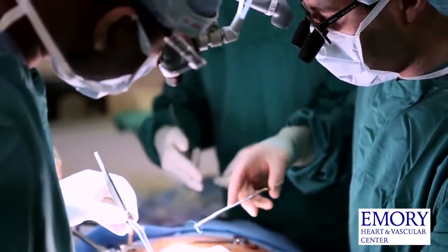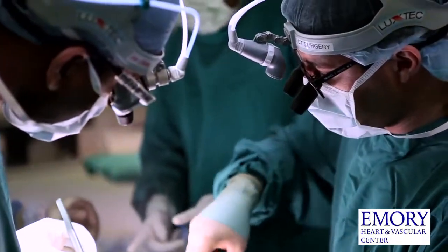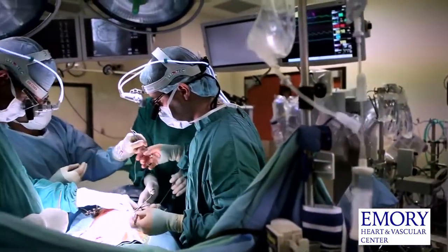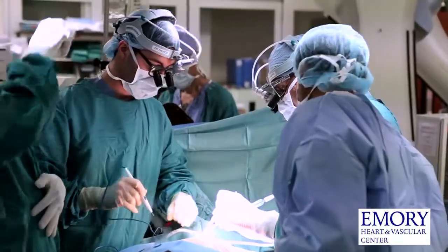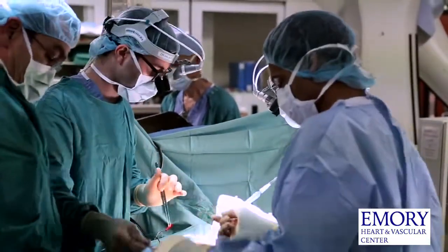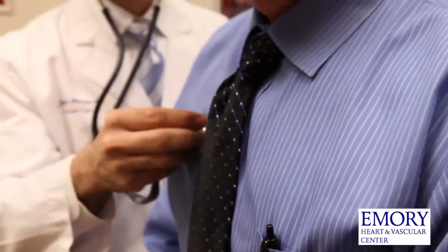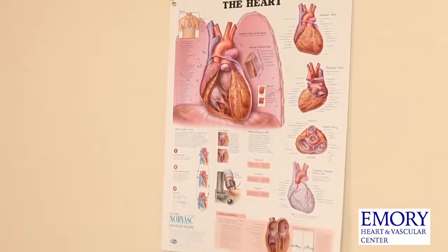The advantages of hybrid revascularization are that we provide a minimally invasive option to provide complete revascularization for a patient with coronary disease. That means that all blocked arteries are treated either with a bypass or with a stent. That translates into a shorter recovery time, a quicker return to work, and potentially fewer complications after the procedure.